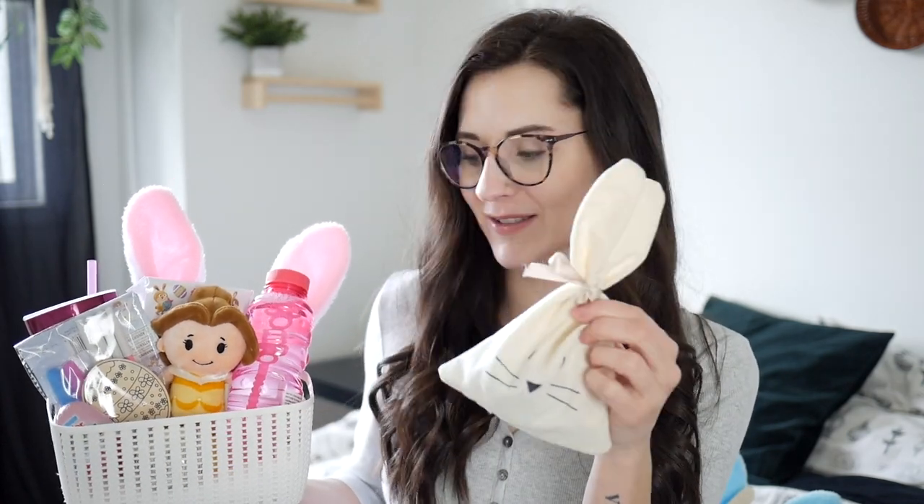Starting off with these little bunny bags — I actually made these, so I guess that's the one thing that's not from the store. It's just a little tiny bag that I sewed together with some leftover cotton natural fabric, and then drew a little bunny face on it and tied the little ends together. It actually has little chocolate eggs inside. I have one for Brielle and one for Kellen. I did film a little tutorial for you guys — it's super simple and easy whether you have a sewing machine or want to hand stitch it.